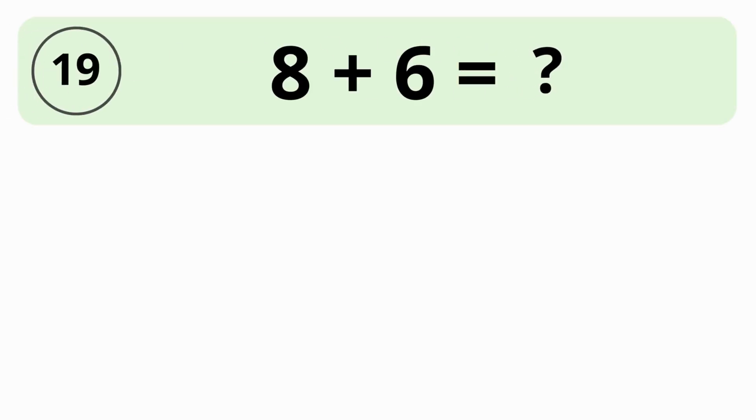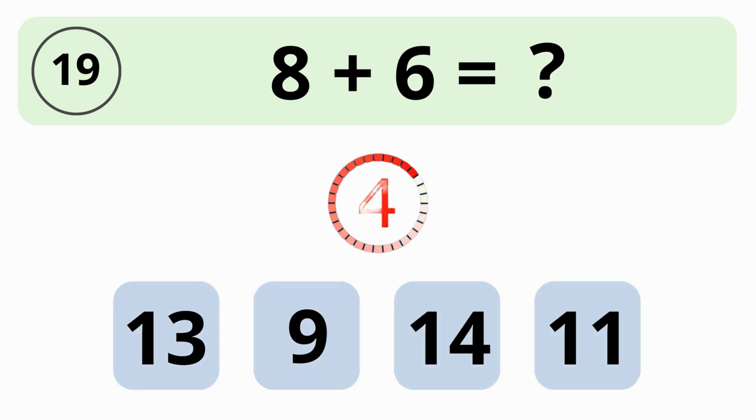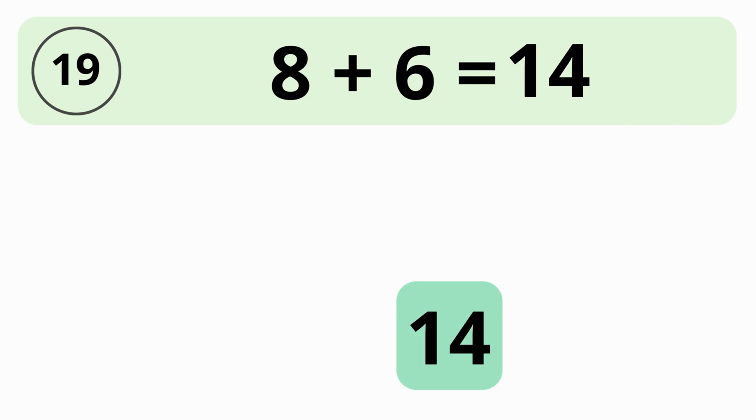How much is 8 plus 6? 13, 9, 14, or 11? The answer is 14. 8 plus 6 is equal to 14.